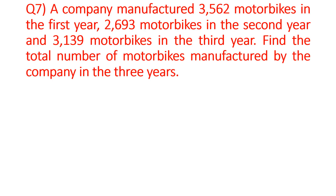Question number 7: A company manufactured 3,562 motorbikes in the first year, 2,693 motorbikes in the second year, and 3,139 motorbikes in the third year. Find the total number of motorbikes manufactured by the company in the three years.